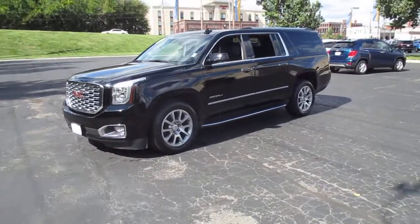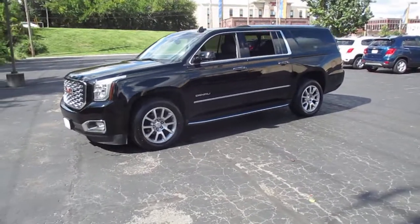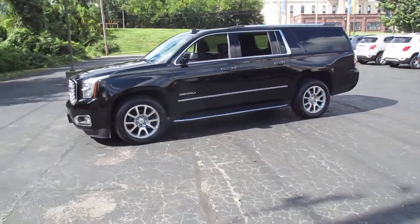Four wheel drive for winter driving, includes a 6.2 liter V8 engine.